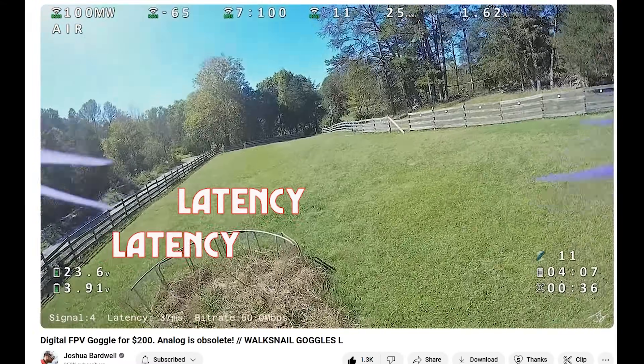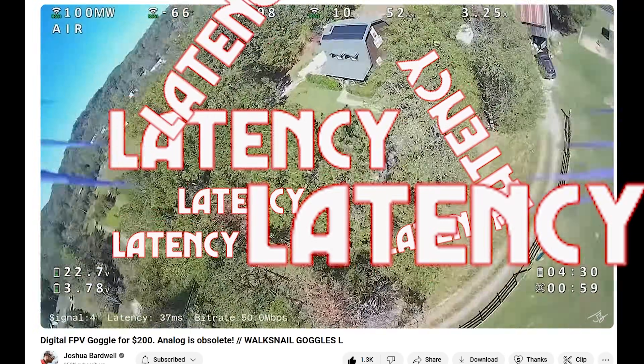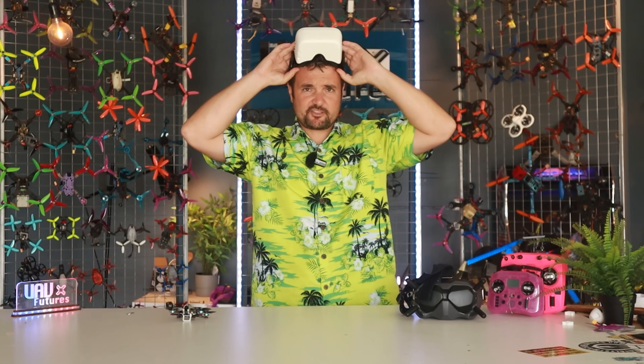In his review, Bardwell kept saying things like: it's not latency, but it almost feels like there's latency — it's like there's latency, it's the latency of this display, it feels like there's additional latency. He described a latency issue which I had not currently experienced. When I watched him talking about how the latency feels horrible, I thought — Bardwell, that can't be right.